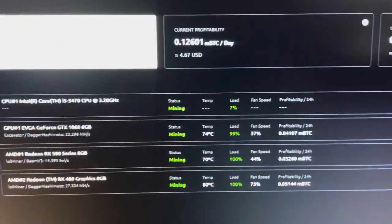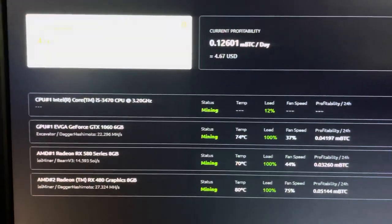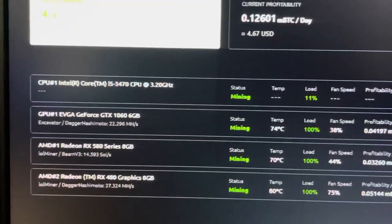First we'll be looking at this rig with the RX580, RX480, and GTX 1060, currently mining on NiceHash making $4.67 USD a day.